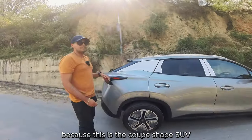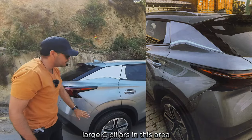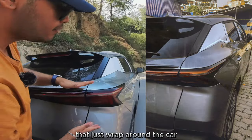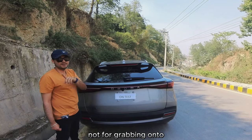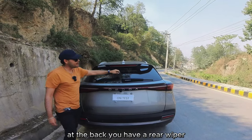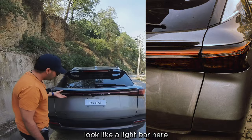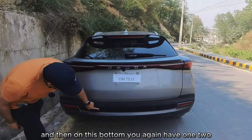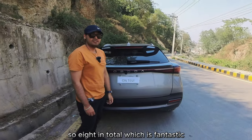Coming to the back — because this is a coupe-shape SUV — you have a slight decline at the rear, large C-pillars, and rear LED lights that wrap around the car. On top there's a rear spoiler with aerodynamic cutouts. You have a rear wiper, a light bar with minimalistic Omoda badging and the E5 badge, a rear camera, and four parking sensors at the back — eight in total front and rear, which is fantastic.